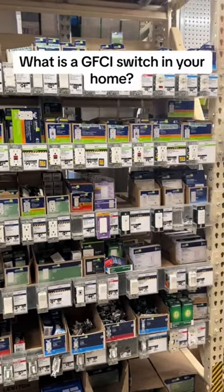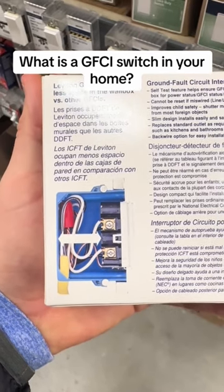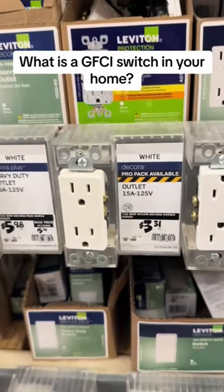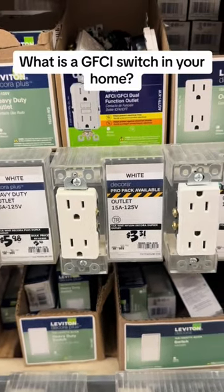The entire reasoning for them is to maintain a consistent balance. Once you plug in something like a blender, a shop vac, or a hairdryer, that balance begins.